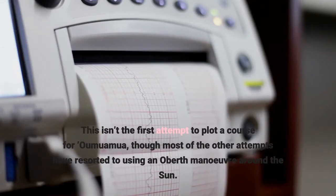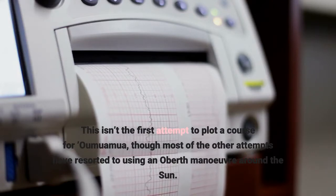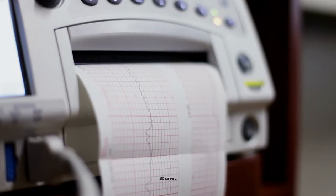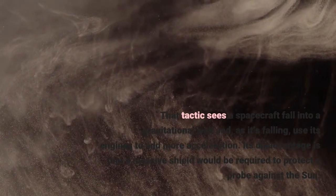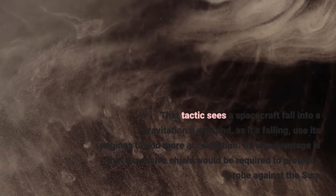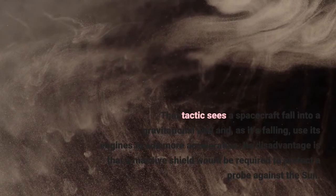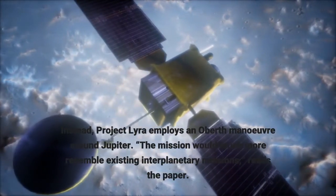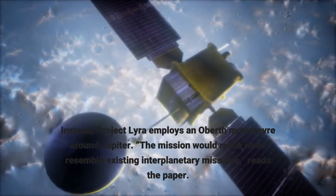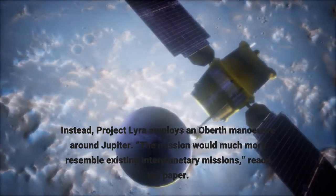This isn't the first attempt to plot a course for 'Oumuamua, though most other attempts have resorted to using an Oberth maneuver around the sun. That tactic sees a spacecraft fall into a gravitational well and, as it's falling, use its engines to add more acceleration. Its disadvantage is that a massive shield would be required to protect a probe against the sun. Instead, Project Lyra employs an Oberth maneuver around Jupiter. The mission would much more resemble existing interplanetary missions, reads the paper.